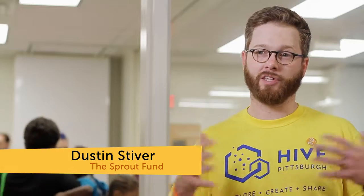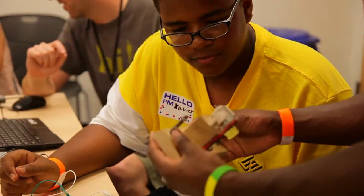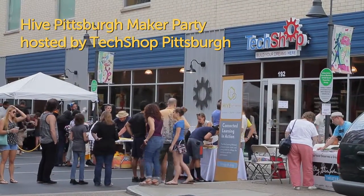Our Maker Party today is the end of the Hive Days of Summer Learning Campaign, which is part of an international campaign that's being led by Mozilla — the large Maker Party. It's happening in cities all over the world.